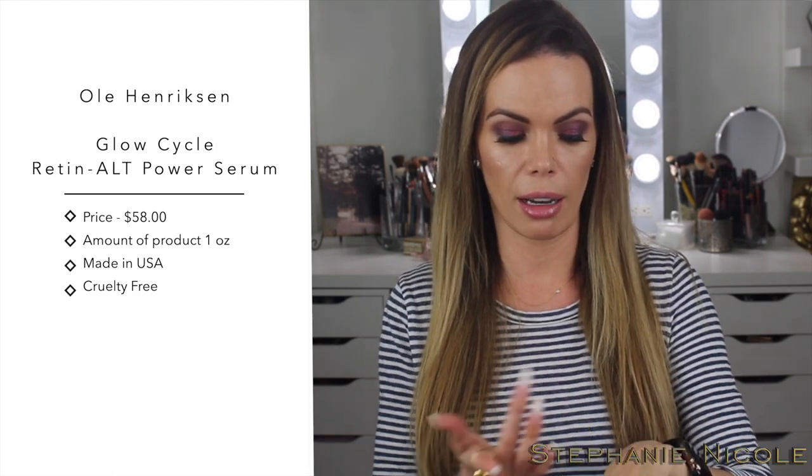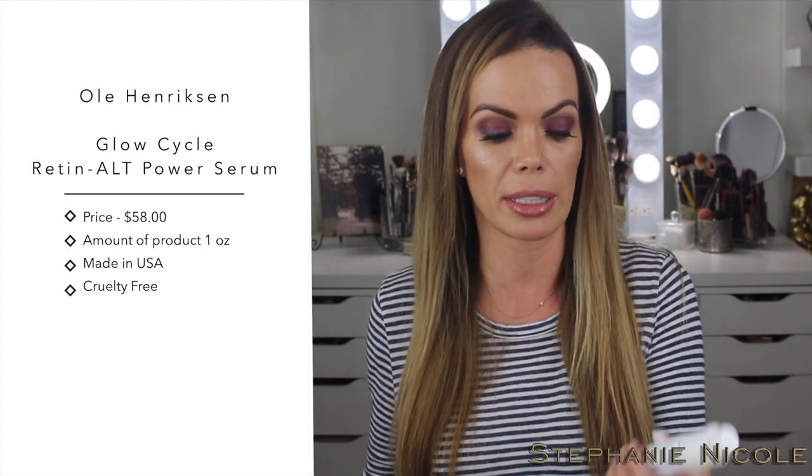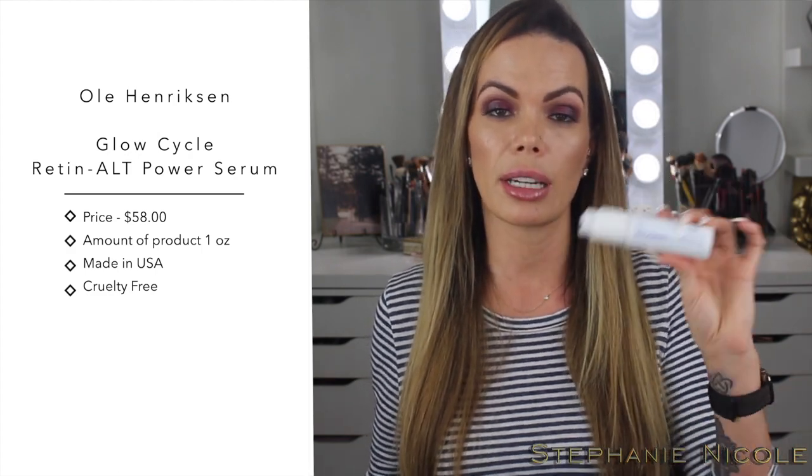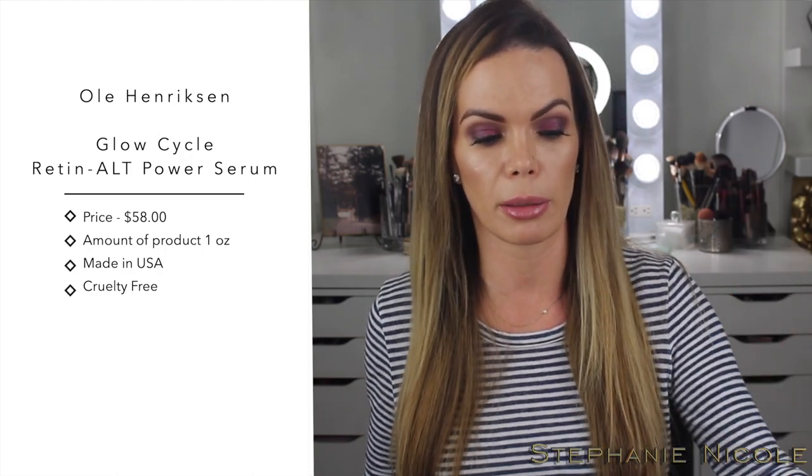When you rub it in you don't see it on your skin anymore. I just don't understand why they added it — I think it's because the bakuchiol flower is a purple color, so they were trying to drive that home, but I think it could have done without the dye.